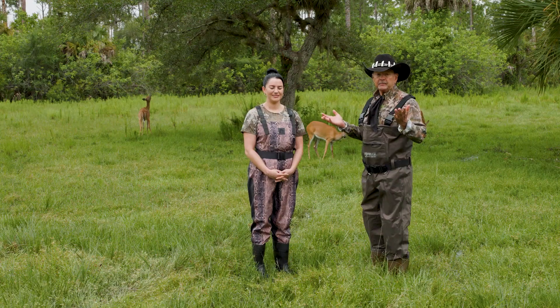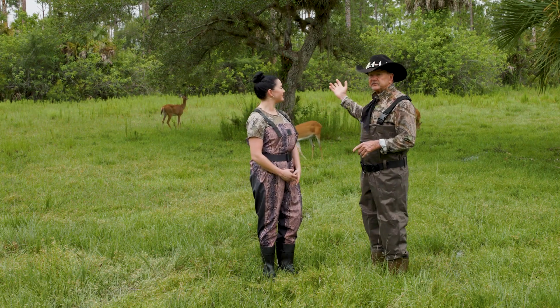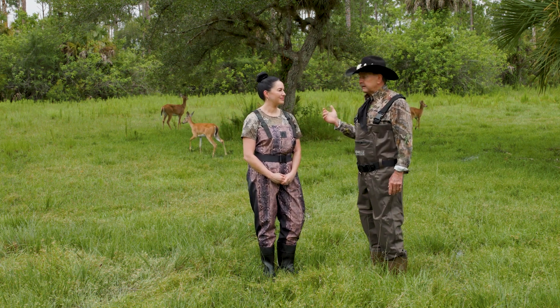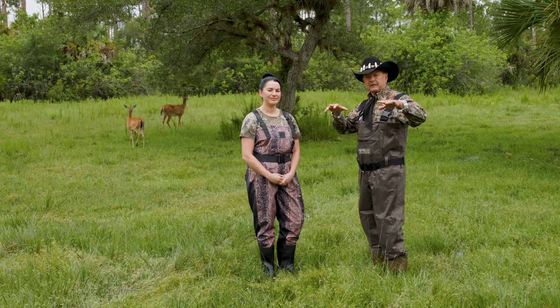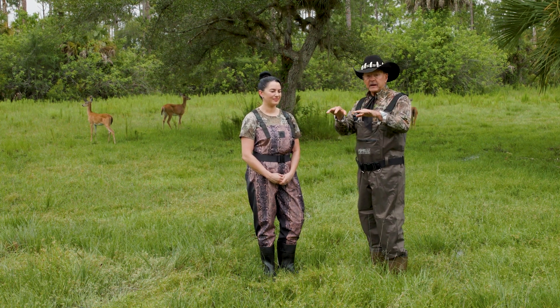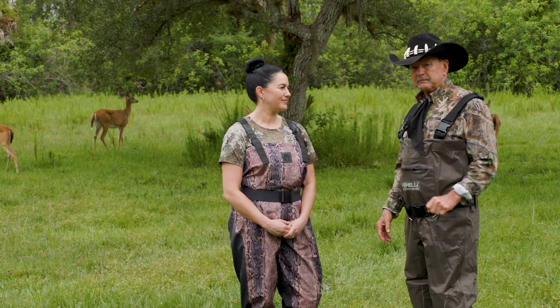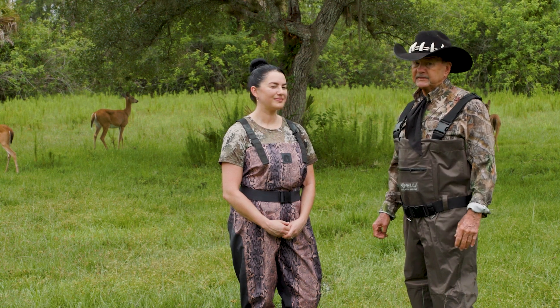Now we're up in an upland. You can see the pine islands and the oak trees, and that provides refuge for the fur-bearing animals like these beautiful deer behind us. So when it rains out here, you have a natural drainage sheet flowing from the uplands to the wetlands. And it's very important that we have proper water levels in the beautiful Big Cypress.